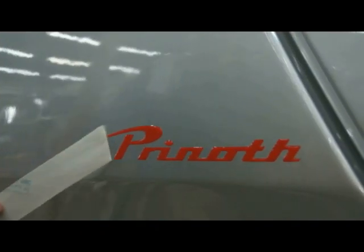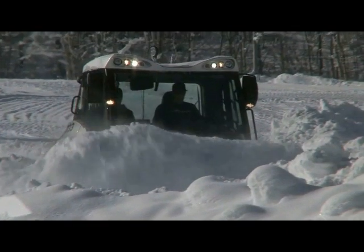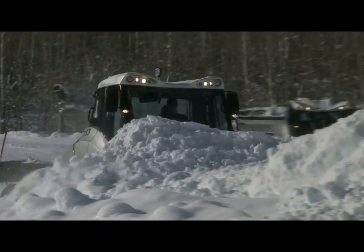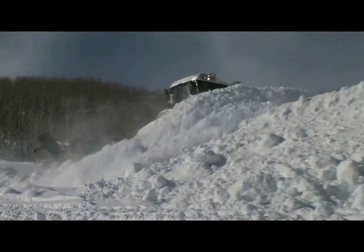Prenoff certified OEM belts are created from a mold. They are not cut on a conveyor belt. They have a guaranteed seal and they have a long lifetime.